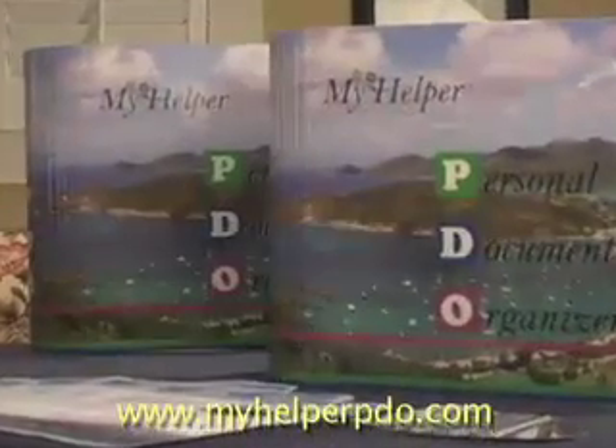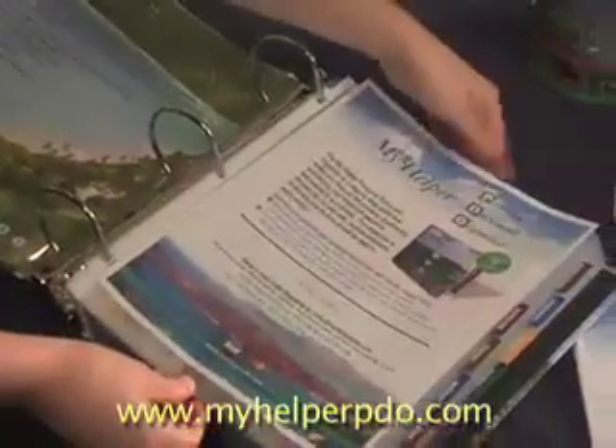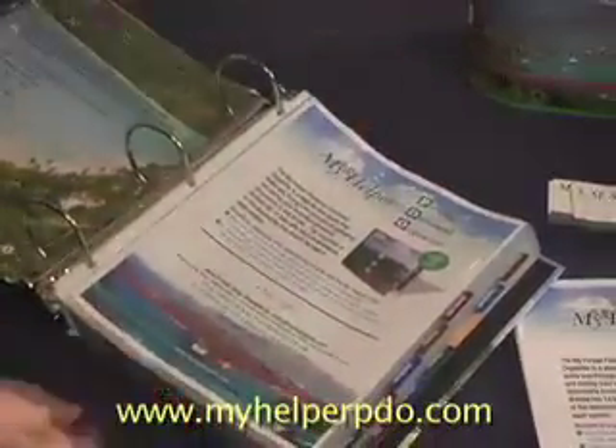We use a high-quality binder and divide the book into 14 sections. On the back of each tab are recommendations of the different documents that can be stored within each section. Archival save sheet protectors are included in each section to store your documents.